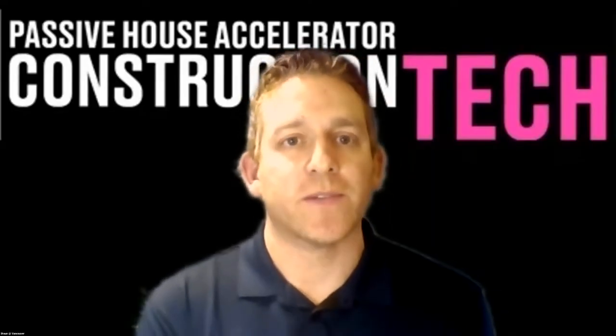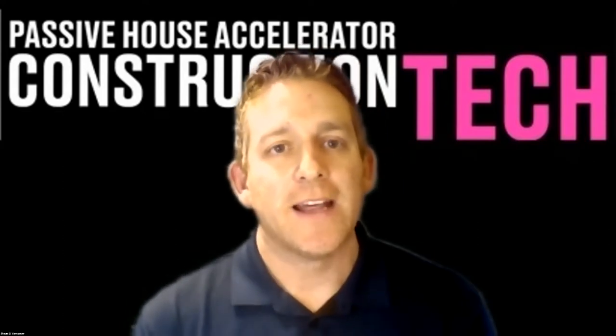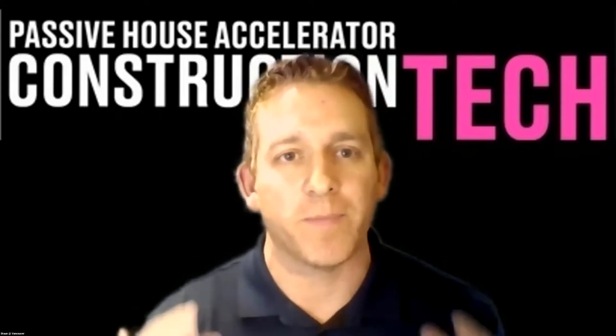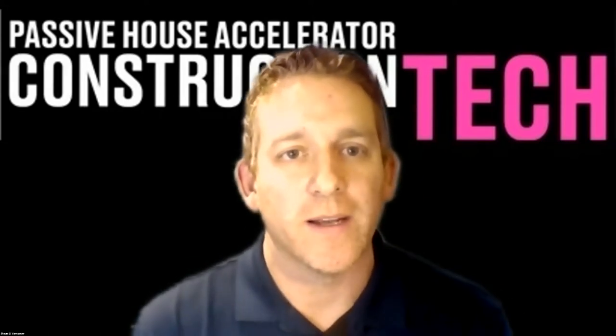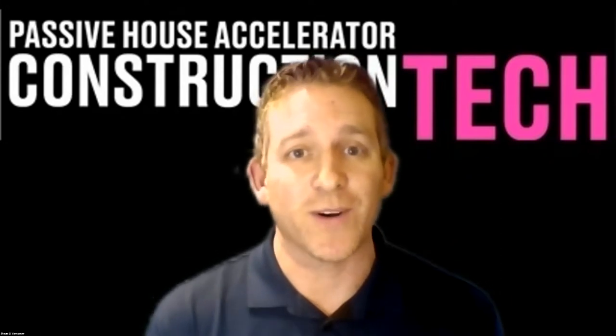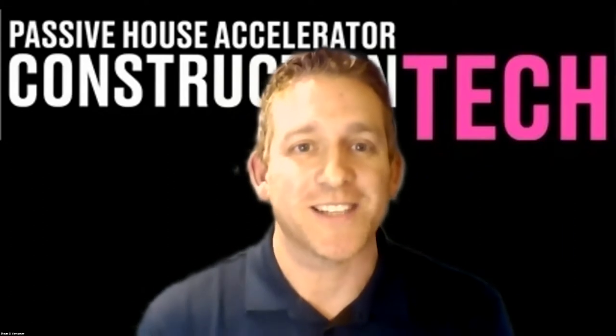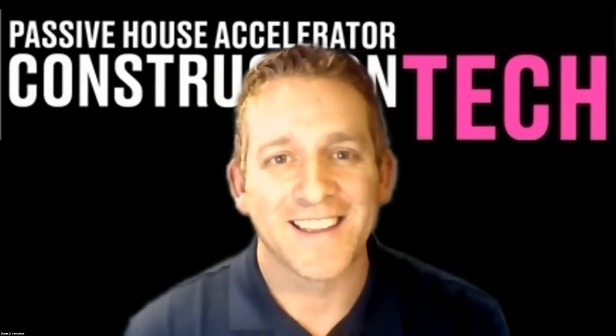Great to have everybody here. I'm Sean from 475 High Performance Building Supply. This is a great night because we're getting to the point where we're including more organic material in our builds, looking at material carbon emissions. And this is a house where the big bad wolf will not be able to blow down. Shannon, over to you, because I don't think Mark's joined us yet.